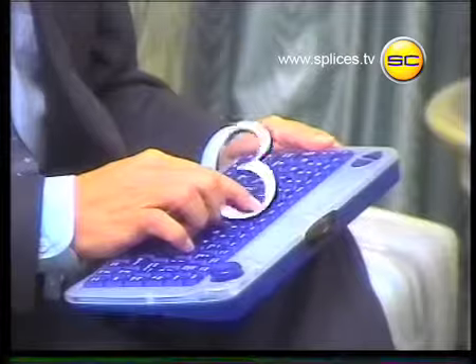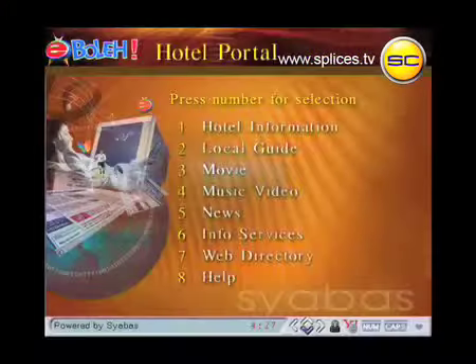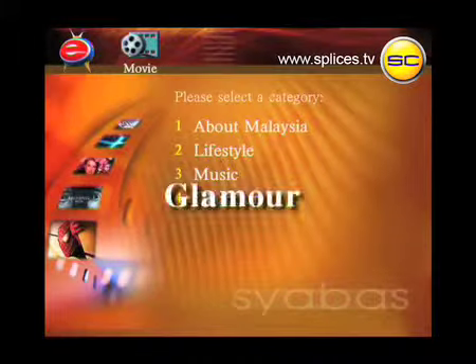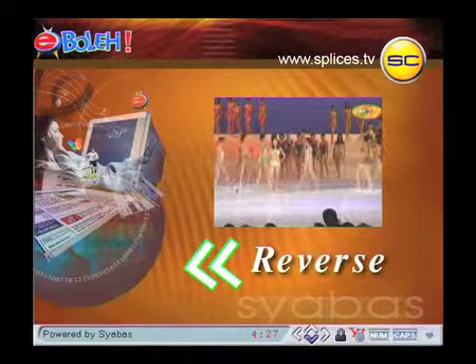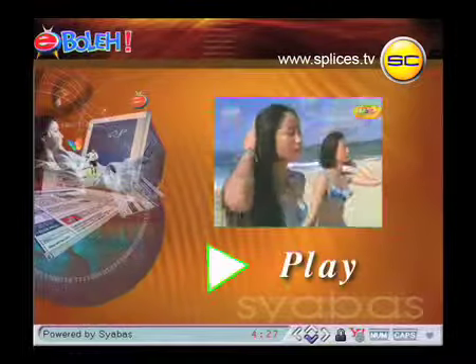Just press the number to choose your selection. If you choose to watch a movie, our video on demand feature gives you the flexibility to watch a movie whenever and however you want it. You can forward, reverse, or just pause it, and then come back to it later.